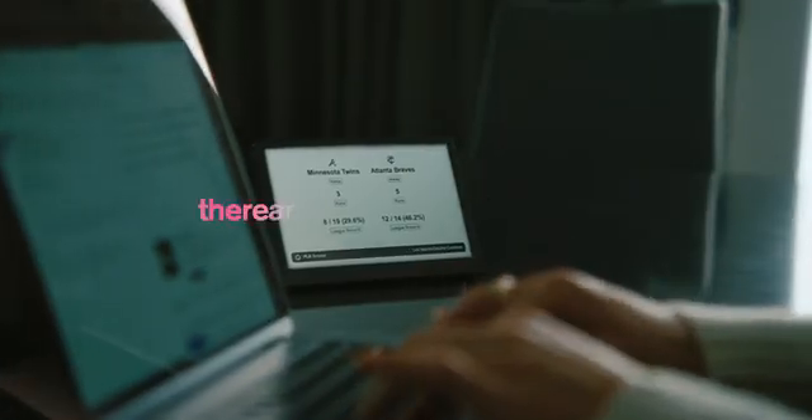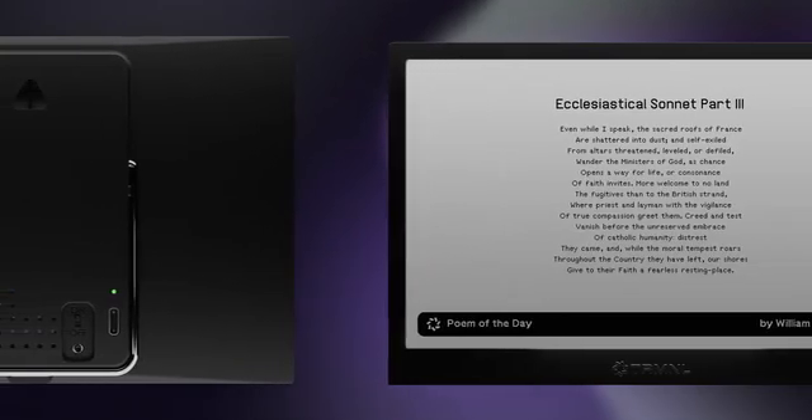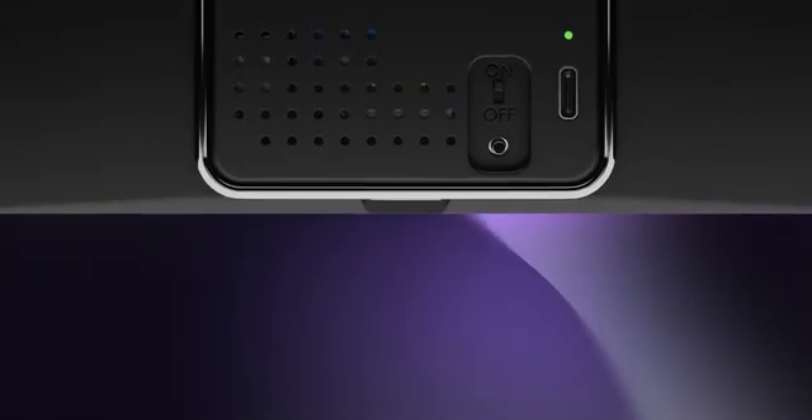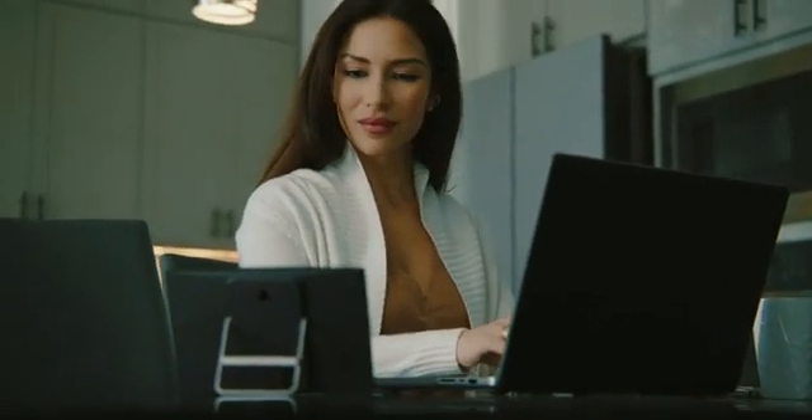With Terminal, there are zero apps to install and no hardware or coding knowledge required. A handful of companies with similar insights have created beautiful single-use devices. At Terminal, we believe an open platform that unlocks any use case is the best path forward.